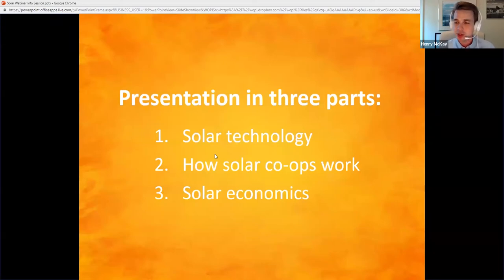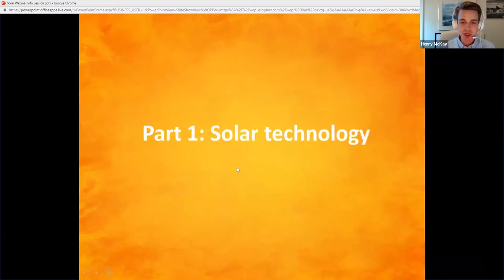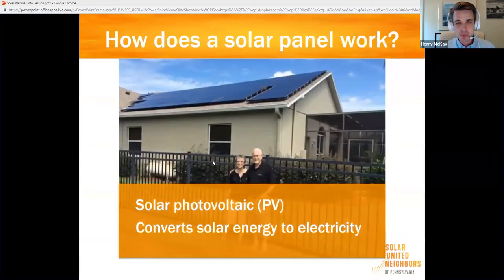First, I'm going to talk about solar technology. Just a point of clarification: what we're talking about here is solar PV technology — solar photovoltaic — turning light from the sun into electricity that you can use in your house. What we're not talking about is solar thermal or solar hot water, where you have panels that go up on your roof with a fluid in them that gets warmed by the sun to heat water. That's a different technology. We're talking about creating electricity from the sun.